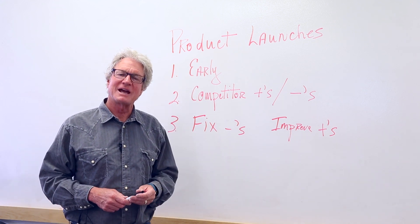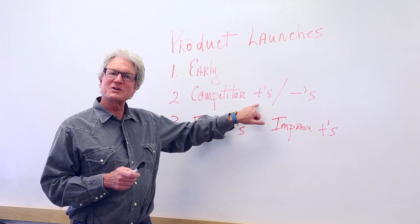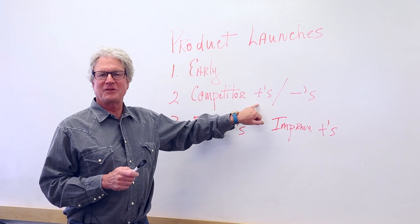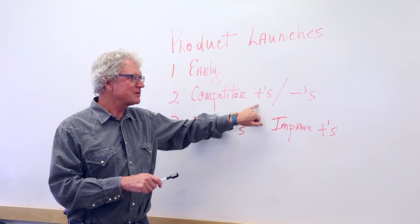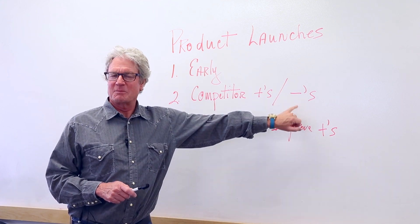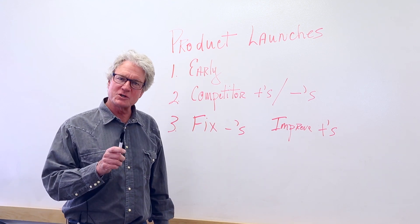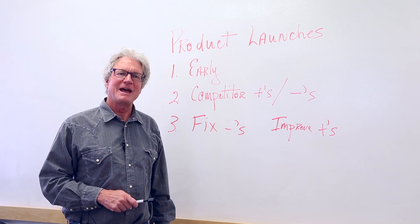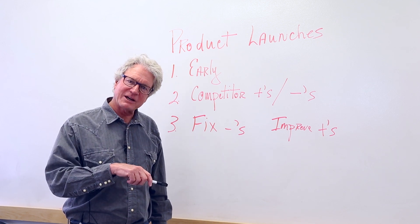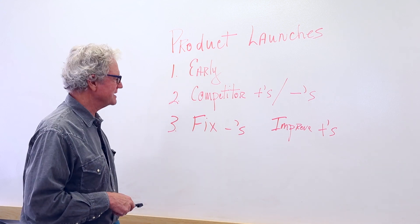Competitor pluses and minuses: concentrate on what the consumers liked about the similar product and what they didn't like about the similar product, because that's going to be insight. These are consumers who have purchased the competitor product and then gone back and written thoughtful reviews about what worked and what didn't.